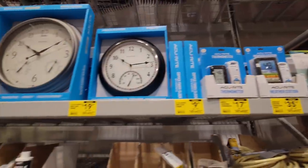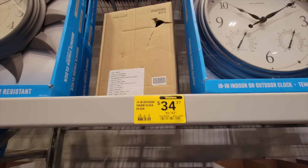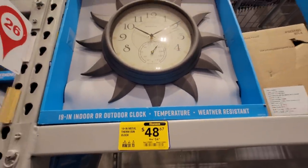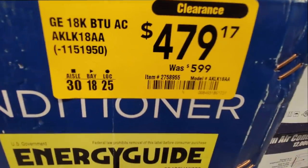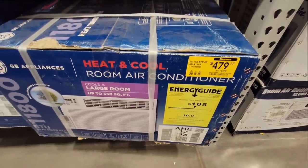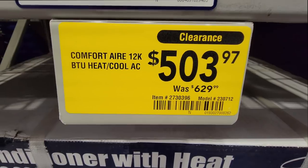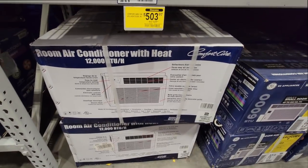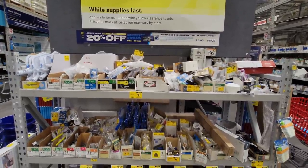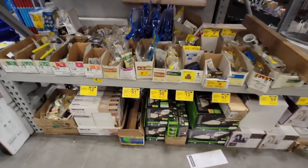Here are some outdoor accessories — clocks and thermometers on clearance. Nothing to resell, but if you're in the Phoenix area they're still there. There are also air conditioners — one was $120 off, and another was down from $630 to $500. Good deal if you need air for the summertime. Then there's the clearance section end cap — I'm not much of a digger.